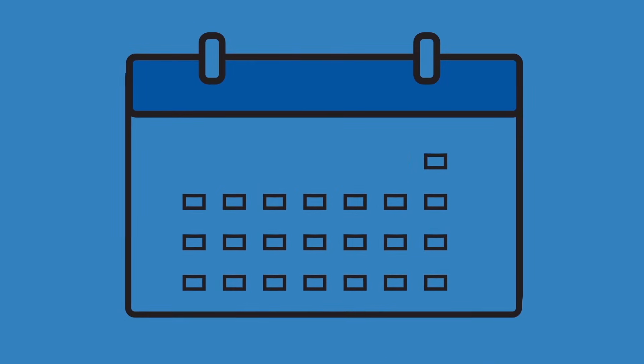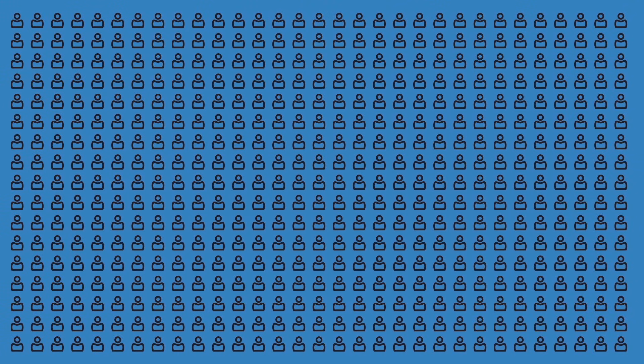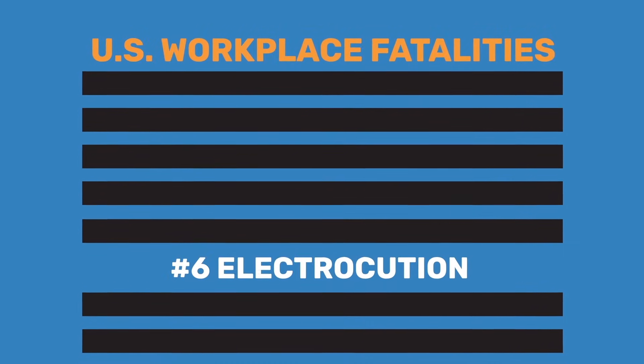Unfortunately, every year hundreds of US workers are killed and thousands more are injured by fires, burns, and shocks caused by workplace electrical hazards. The shocking fact is that, according to an industry study, electrocution is the sixth leading cause of workplace fatalities across the US.